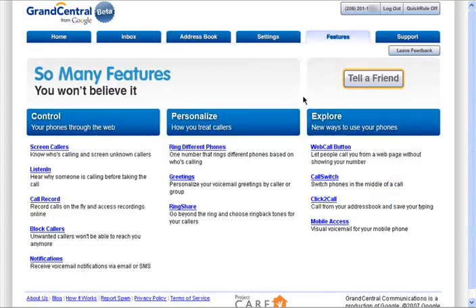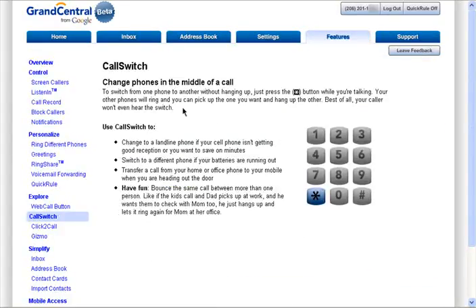One more feature I'd like to mention is that you can switch to a different phone in the middle of a call without the caller even knowing. This can be used if your cell phone is about to die, or if you're leaving home and want to switch to your cell. All you do is press the star key — all your phones will ring, and just pick up the one you want to talk on and hang up the other one.